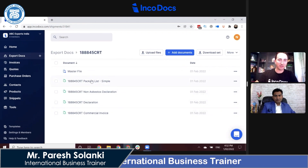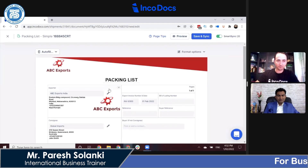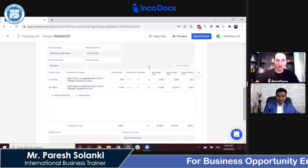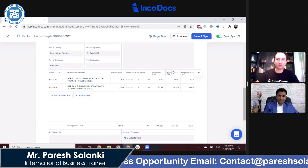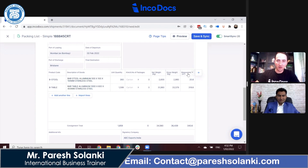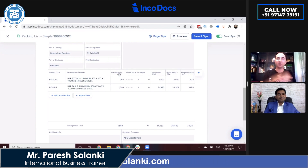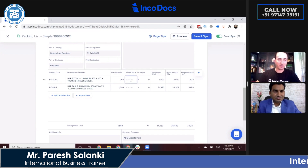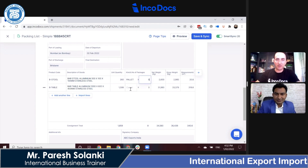Back inside the folder, all information is synced to all documents. If I go into the packing list template, all of the information is already copied through. In the middle section of the document, the template has automatically calculated the net weight, gross weight, and cubic measurements based on the quantity. This streamlines all of the data entry, makes it very fast and easy, and ensures the user gets it right. The user can then add the kind and number of packages.